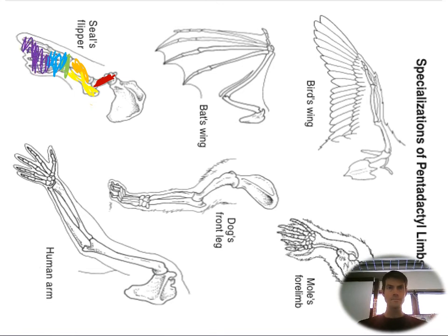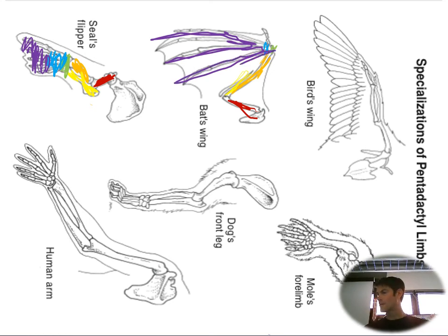In the seal we see the radius and ulna are way smaller. Let me do the bat — that looks like fun. So the humerus, the radius, and the ulna, carpals very small, metacarpals, check out the phalanges. So you can finish coloring.